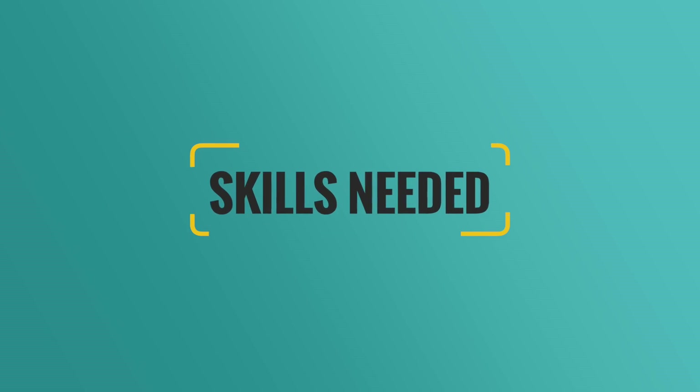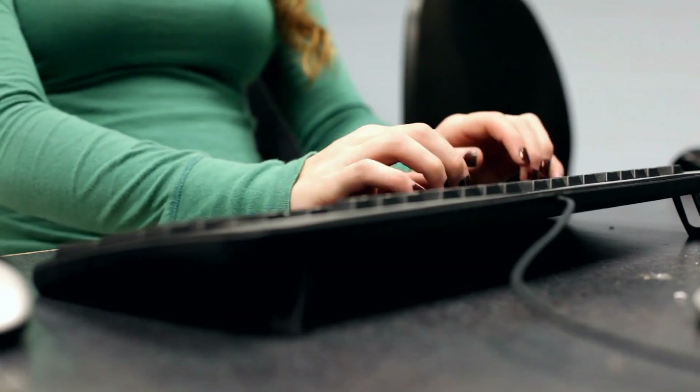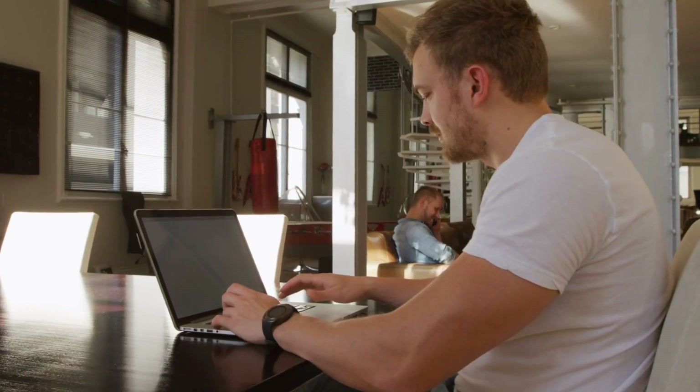So what skills do you actually need to be successful at data entry jobs? The very first skill is being able to type quickly and accurately, because most data entry jobs involve typing out data from one source and inputting it into another computer system. Additionally, you should have good attention to detail, since it's important to input data correctly when helping businesses move data around. Finally, you'll need to be able to work quickly and efficiently, because most data entry jobs have deadlines that require you to input a large amount of data in a short amount of time.